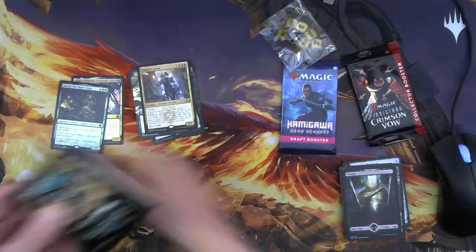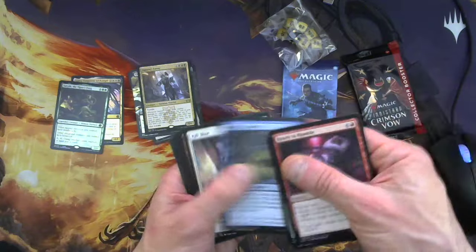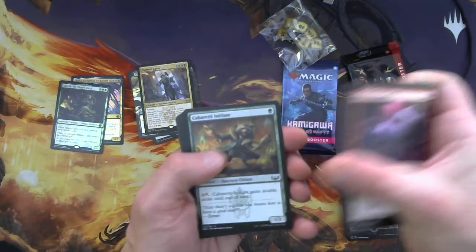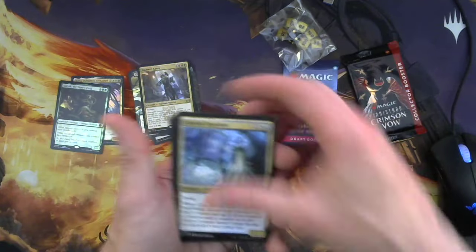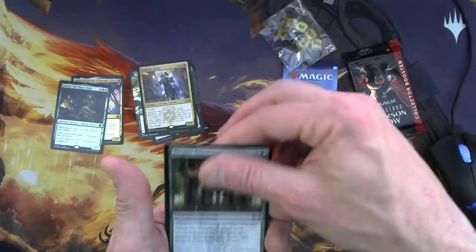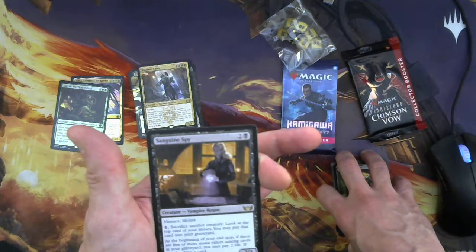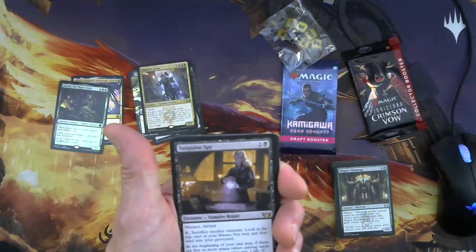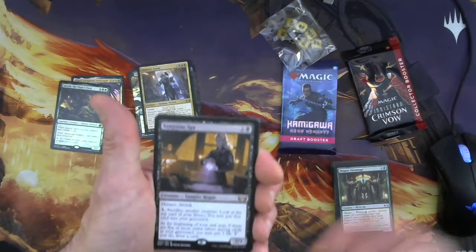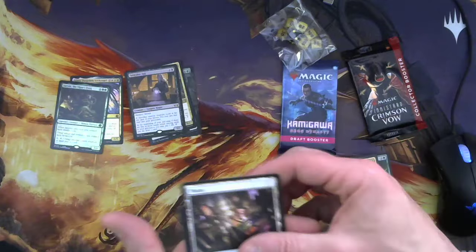Let's see if pack number two redeems it. Ready to Rumble again, Broken Wings again — oh boy, they gave us basically the same pack. Commons: Strangle, Capreti Initiate, Celestial Regulator, Ruffian Silencer, Swooping Protector, Elegant Entourage. The rare: Sanguine Spy — two and a black, 2/3 Menace Lifelink Vampire Rogue. You can pay one and sacrifice another creature, look at the top card of your library, put it in your graveyard. At your end step, if there are five or more mana values among cards in your graveyard, you may pay two life to draw a card. That is a lot of stuff you gotta do to draw a card. Nothing so far has made me feel good about paying $35 for this box.